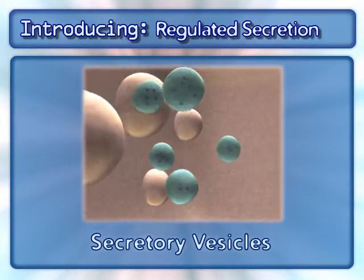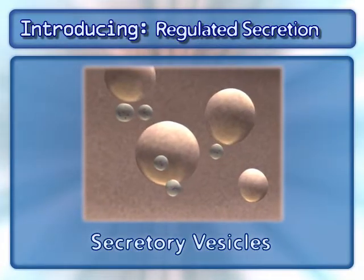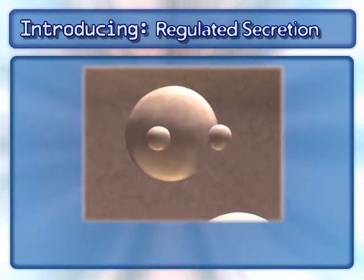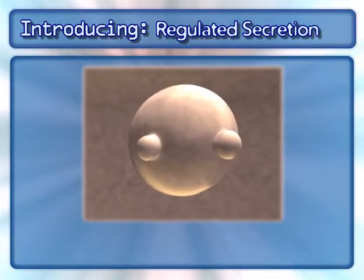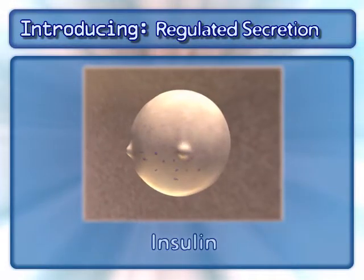A secretory vesicle is a membrane-bound compartment that stores large amounts of a specialized protein. Looking into a pancreatic beta cell, you will find secretory vesicles filled with insulin, while in a nerve cell the secretory vesicle may be filled with serotonin or another neurotransmitter protein.